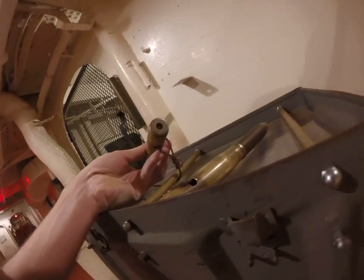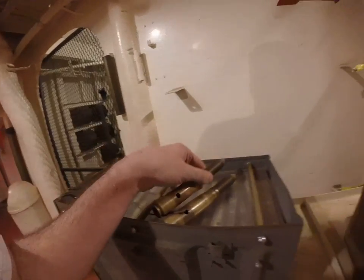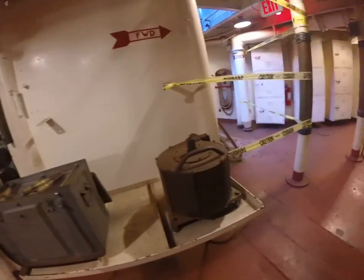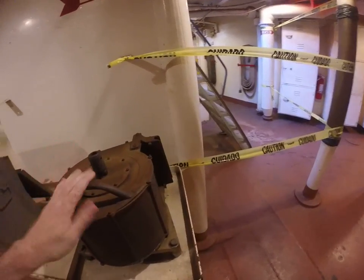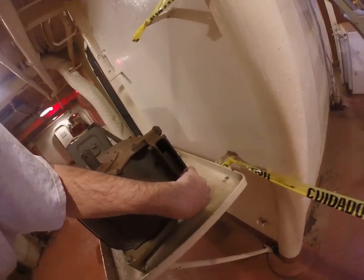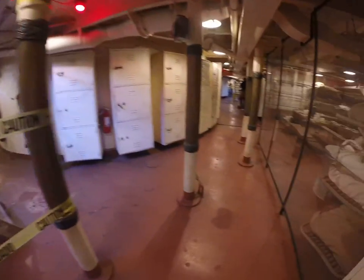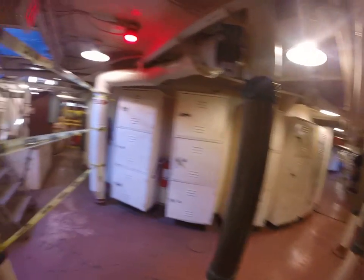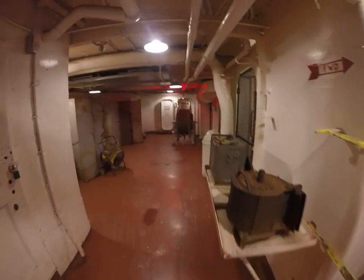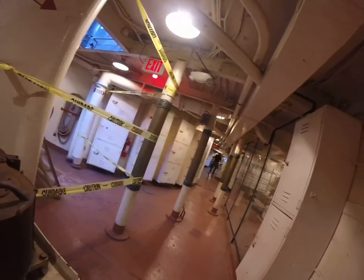These are likely rounds for 20mm — that's for the big Oerlikon guns up there. There's the big magazines that held them all. Now we've shut it off, so we have to go back upstairs. There's the Orient.